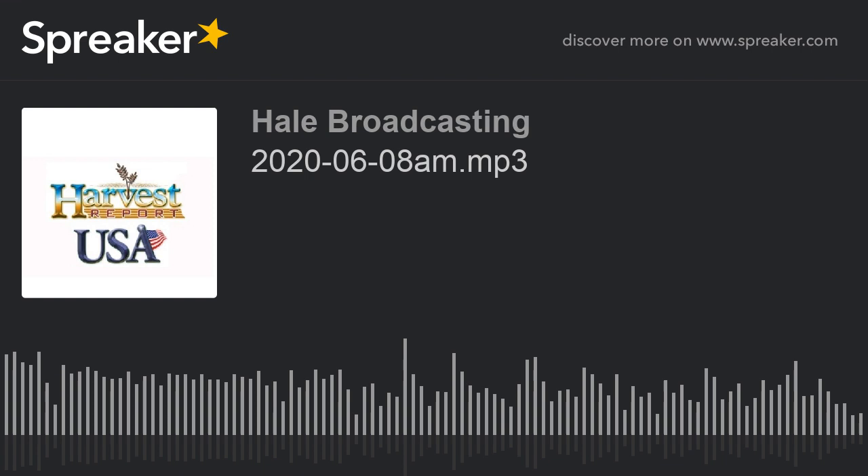I'm Howard Hale with the Harvest USA Report. Today's guest will have a report from Alva, Oklahoma, right after you hear from the U.S. Custom Harvesters.